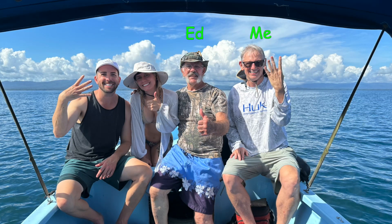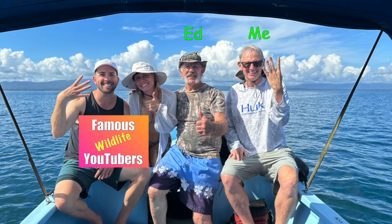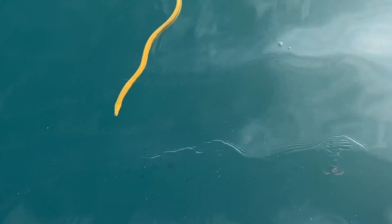I found some really cool snakes in Costa Rica last month. In fact we went on a really cool sea snake expedition — here is me, Ed, and two famous wildlife YouTubers that you probably already know. You're really going to want to see these incredible yellow sea snakes. But first, back to those ticks.